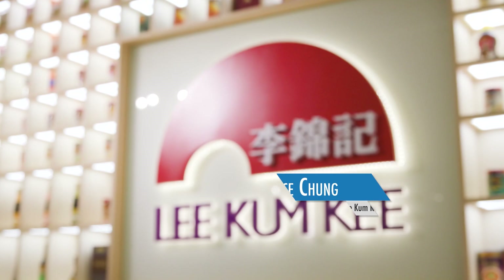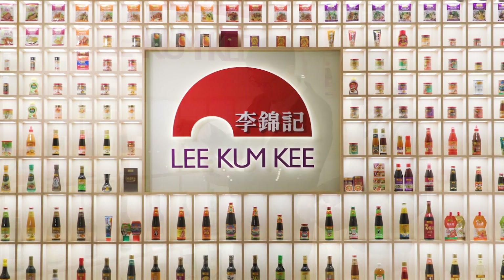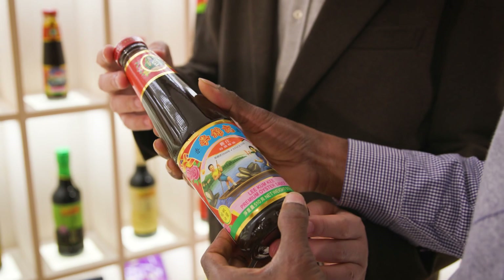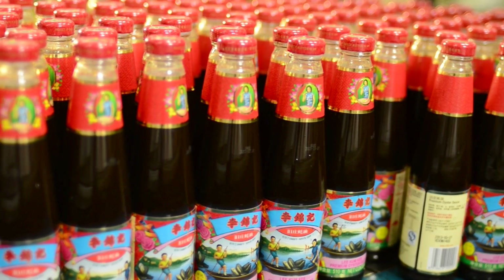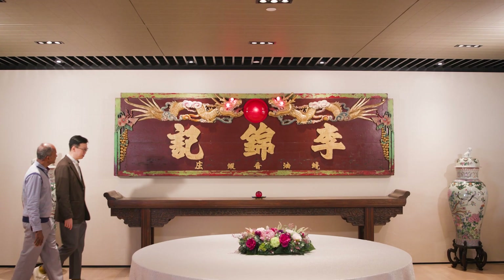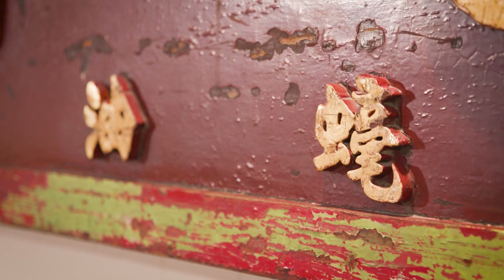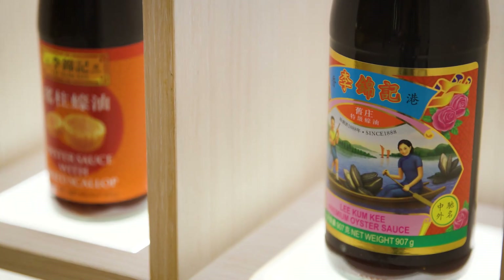Lee Kum Kee invented oyster sauce over a hundred years ago and now produces 200 sauces and condiments around the world. Oyster sauce is our flagship product and the most popular product at Lee Kum Kee — we choose only the finest raw materials to make it. Using data from the hatchery research, we are improving production at our own hatchery and hope to produce better quality oysters in the future, which is essential to our company.